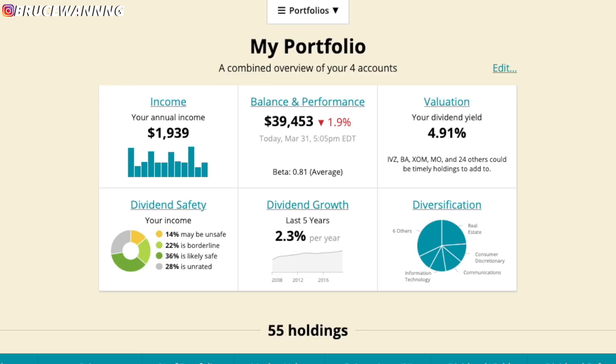Let's start off by going over my portfolio and seeing how I've been doing over the last week. Right now my portfolio is sitting at $40,000. My annual income is projected to be around just under $2,000. And in this last week, I invested just under $1,000.